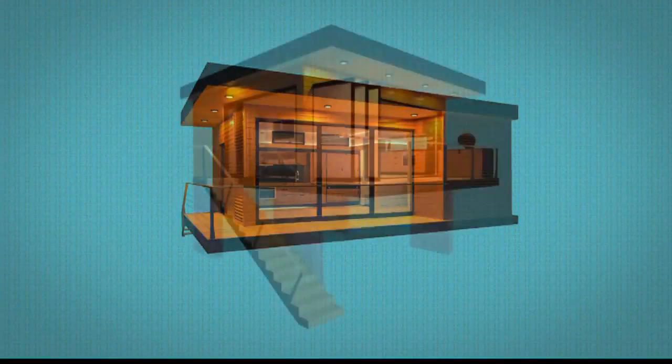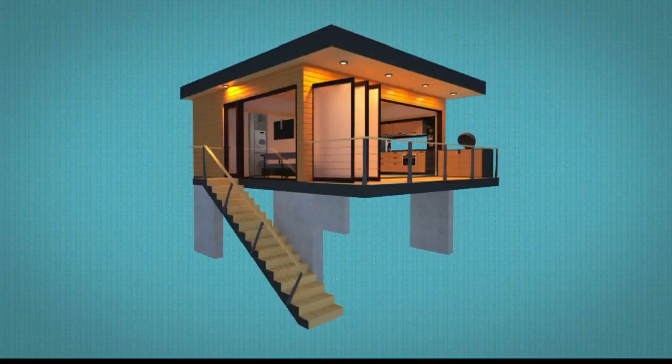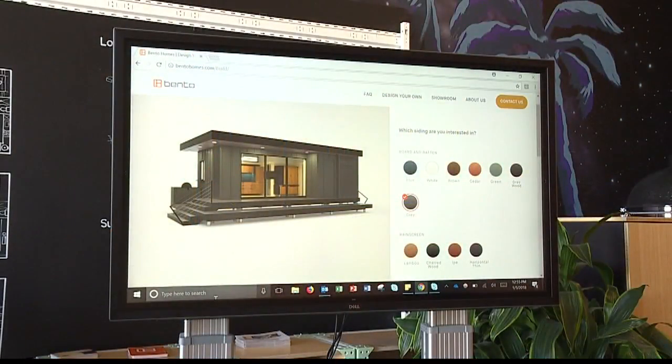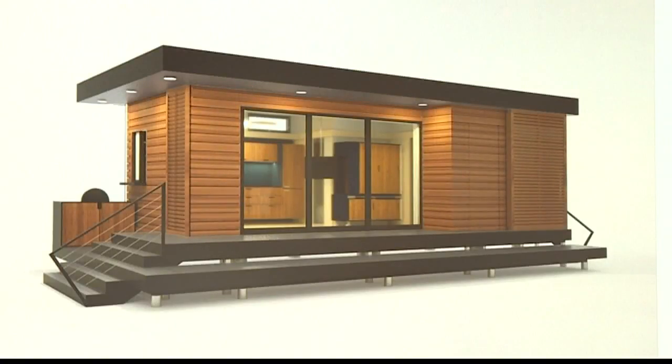Here at Bento Homes, as David said, we're an ADU development company. We have a master permit on all our models — both detached and attached units. We provide a turnkey solution where we're able to design, build, construct, even choose appliances, and partner with Revolution to provide PV and battery storage for an ADU.